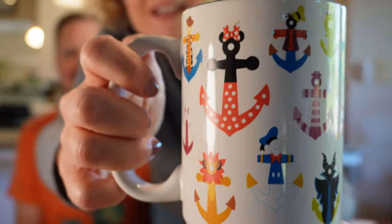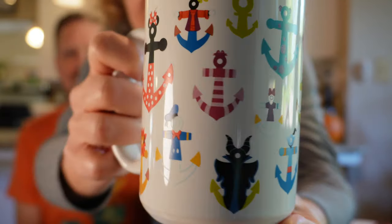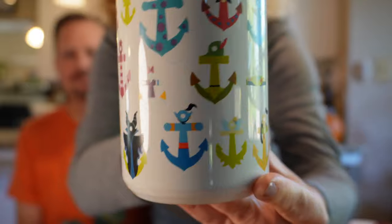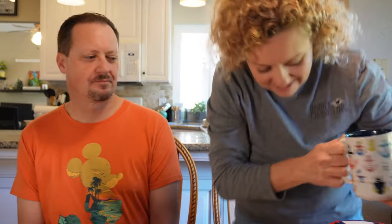My favorite thing that we got — and we talked about this in our last video, it's a little bit controversial — is this mug. It has a little bit of coffee on it, but this mug is so cool. All of the anchors are different characters and have all these fun details, like the Winnie the Pooh one has honey dripping off of it. Oh my gosh, it's just so cute.